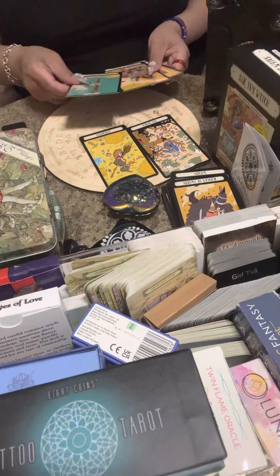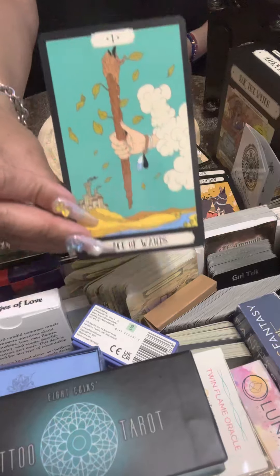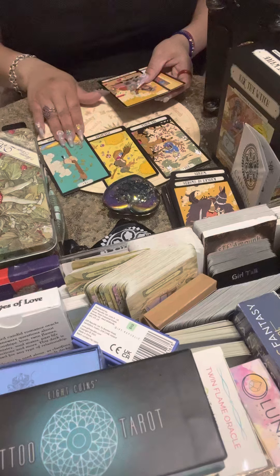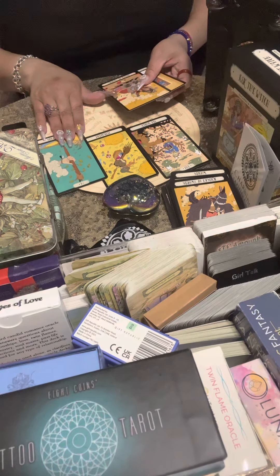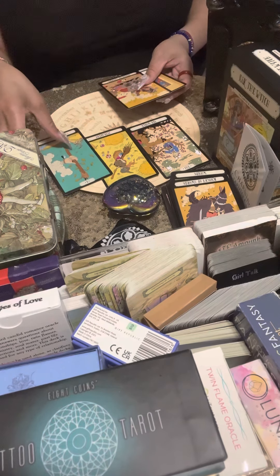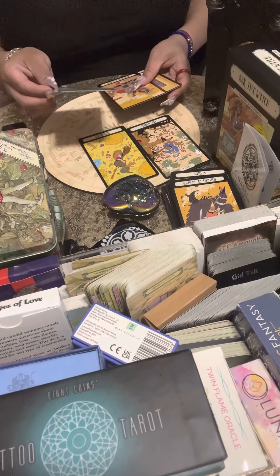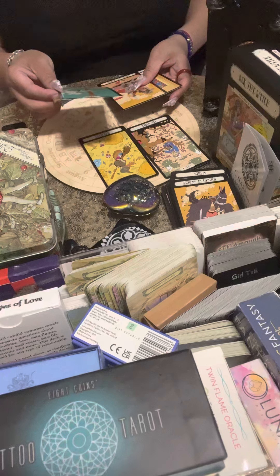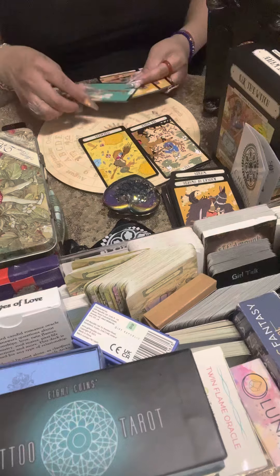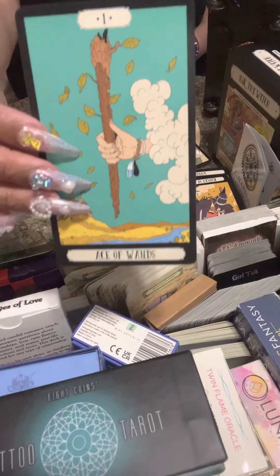Two major arcanas so far. Then the Ace of Wands — fairly standard but the figure is wearing a bracelet with two feathers, one blue-and-white, one black. You may be seeing feathers or they hold special meaning for you — possibly angel feathers, relevant since we mentioned angels in Judgment. Then we have the Queen of Swords — Libra, Gemini, or Aquarius. In this depiction she's cutting an apple in half.